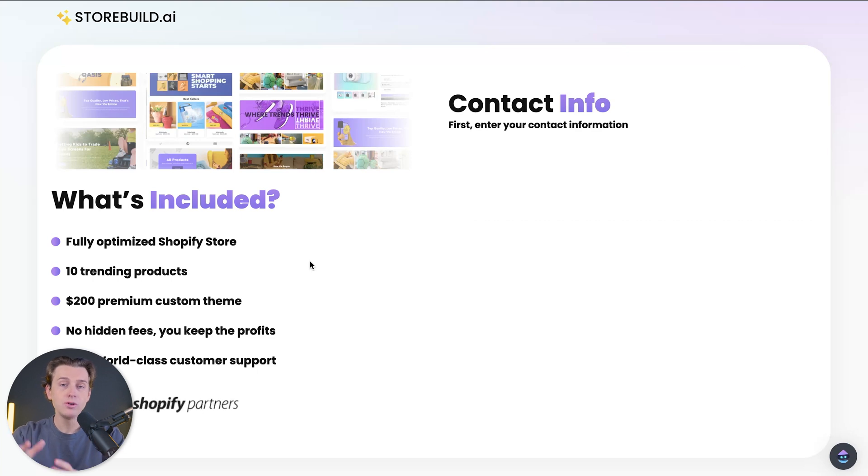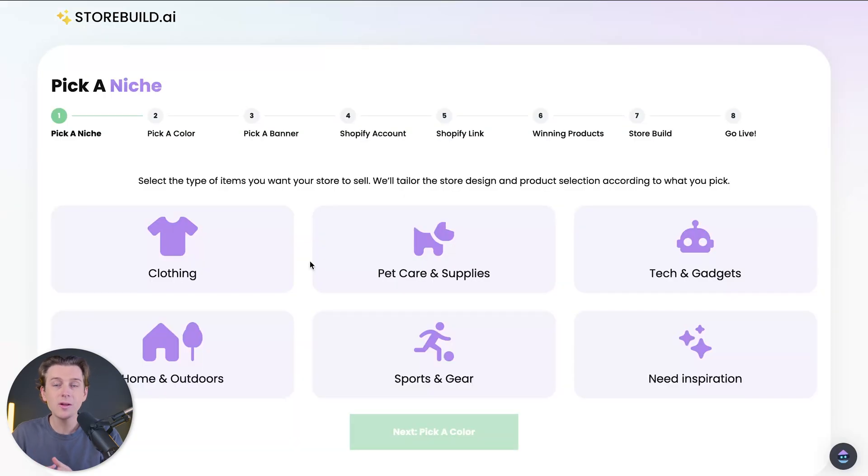Once you hit that button, it will officially load you inside of this platform and you can get started with building your very own AI-powered Shopify store. This next page shows us a complete outline of the eight-step process that we'll be going through to get started with our storefront.